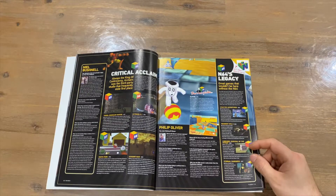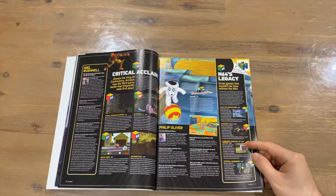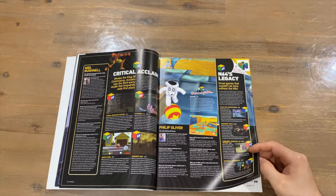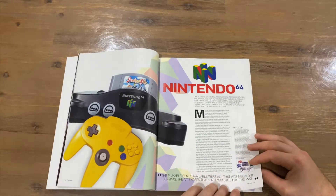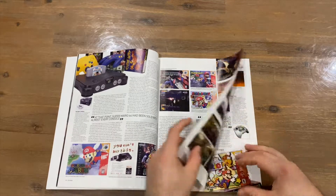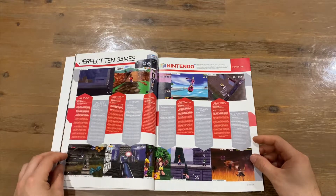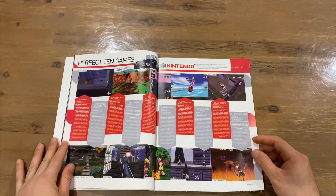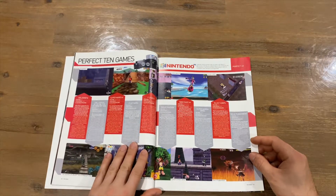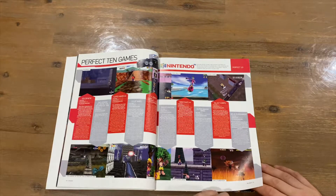Under critical acclaim we've got Turok — a very good shooter in my opinion — Extreme G2, which is like a bikes version of F-Zero, South Park, Shadow Man, and Glover. Then N64's Legacy covers games that moved on to other platforms: Starfox Adventures moved to GameCube, Resident Evil Zero to GameCube, Cubivore, and Eternal Darkness — also GameCube. The Perfect 10 games — those given 10 out of 10 — are GoldenEye, Ocarina of Time, Super Mario 64, Lylat Wars, F-Zero X, Banjo-Kazooie, Wave Race 64, Super Smash Brothers, Blast Corps, and Sin and Punishment.